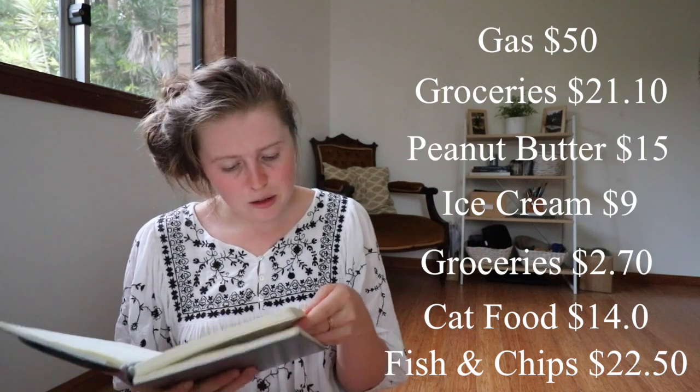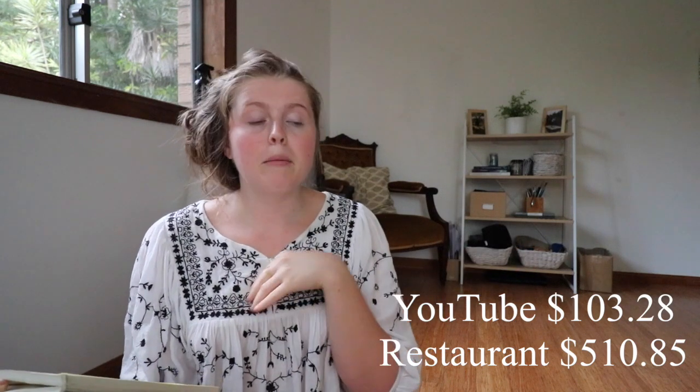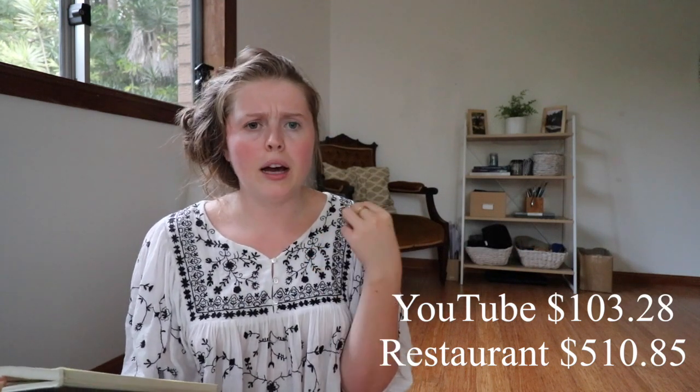So let's talk about what I made. The first thing was restaurant work — $510.85 for my waitressing. Then my favorite paycheck: my YouTube one for $103.28. Thank you to everyone who watches my ads and videos — that's what helps me earn a little money, and that's for August and September when I was being more consistent and uploading more videos.